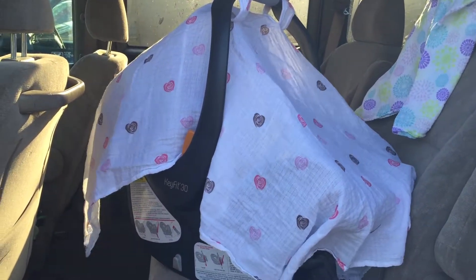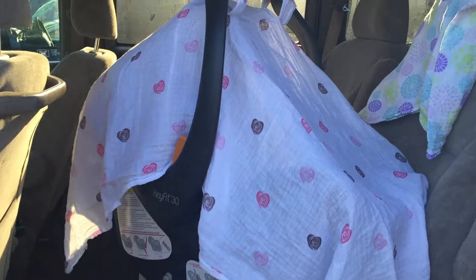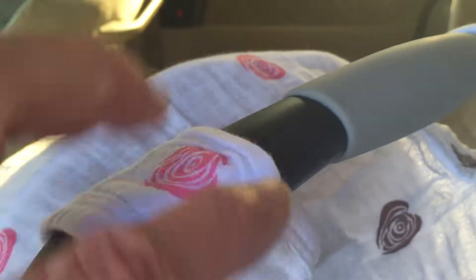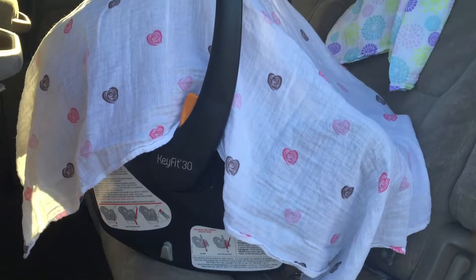Good evening. This evening I'm reviewing the Pretty Baby car seat cover. You can see how lightweight it is — I'm going to zoom in a little bit and show you. It snaps up here at the top on both sides, and totally covers the car seat so that baby never has to be out in any of the elements.